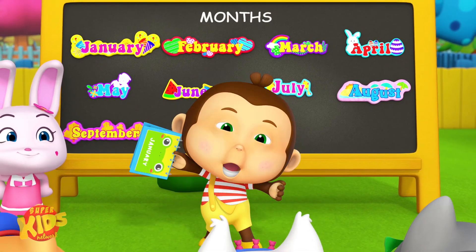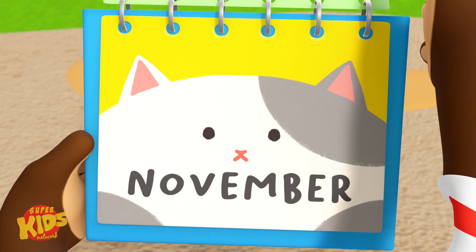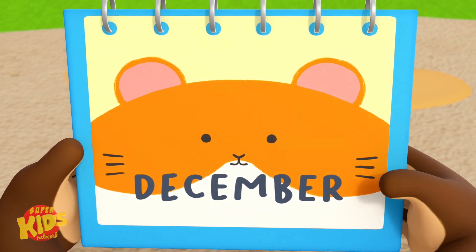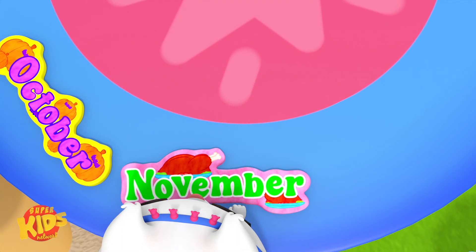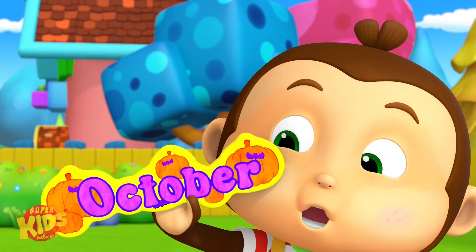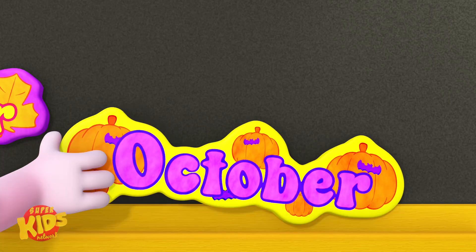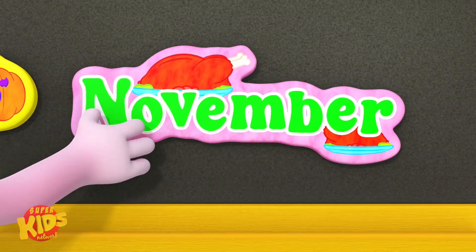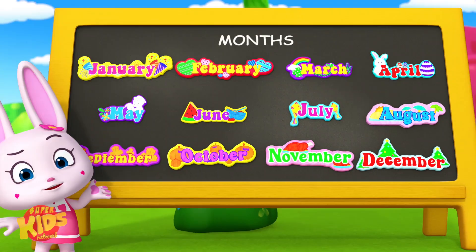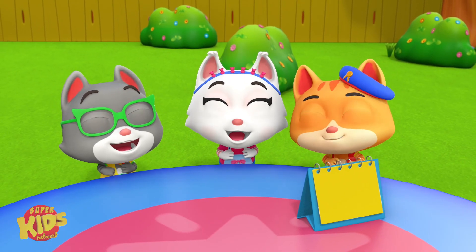That's a lot of months. October, November, December. October, November, December. October and November, then the last month is December. October, November, December. Now it's your turn to see if you can remember all the months.